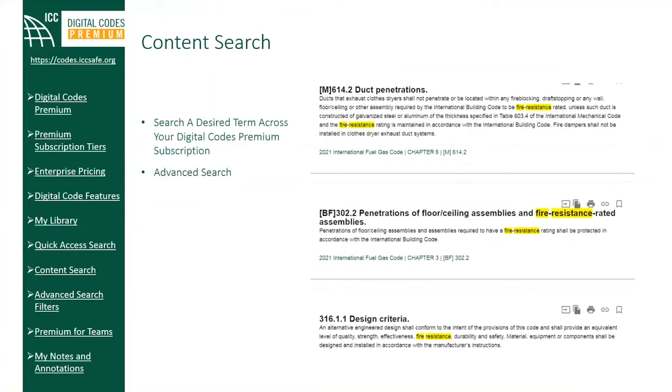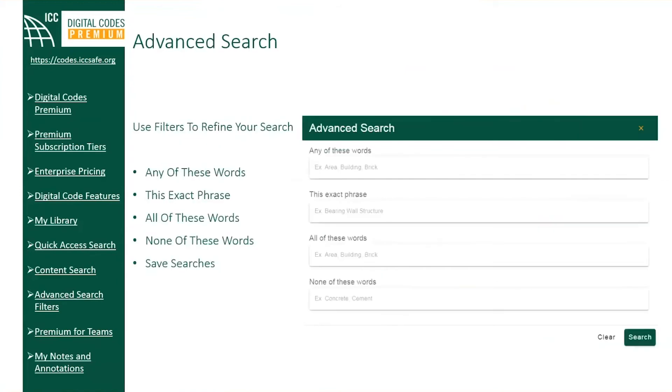Content Search allows you to search a desired term across your Digital Codes Premium subscription, with filters for particular titles or years of development, as well as searching within the code you are currently viewing. Premium provides advanced search tools that allow you to refine your search using filters such as any of these words, this exact phrase, all of these words, or none of these words. If you conduct specific searches often, you have the ability to save those searches for ease of generating that same result set on a subsequent visit.